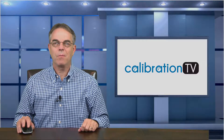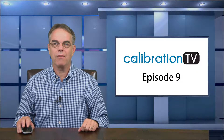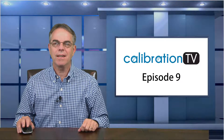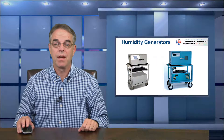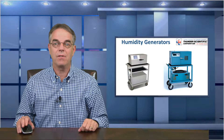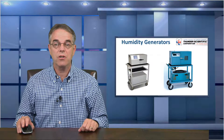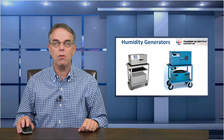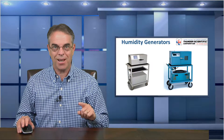Hello, my name is Dan Hall and welcome to Episode 9 of Calibration TV. It's great to be back with you after a bit of a summer break. Today's episode is an interview with Jeff Benowitz from Thunder Scientific. Thunder is one of the premier manufacturers of humidity generation and calibration equipment. Jeff was kind enough to meet with me at the Measurement Science Conference in Anaheim, California, and he gave me a demonstration of their model 1200 two-pressure humidity generator, which is a smaller, more compact version of their model 2500 generator. Take a look.